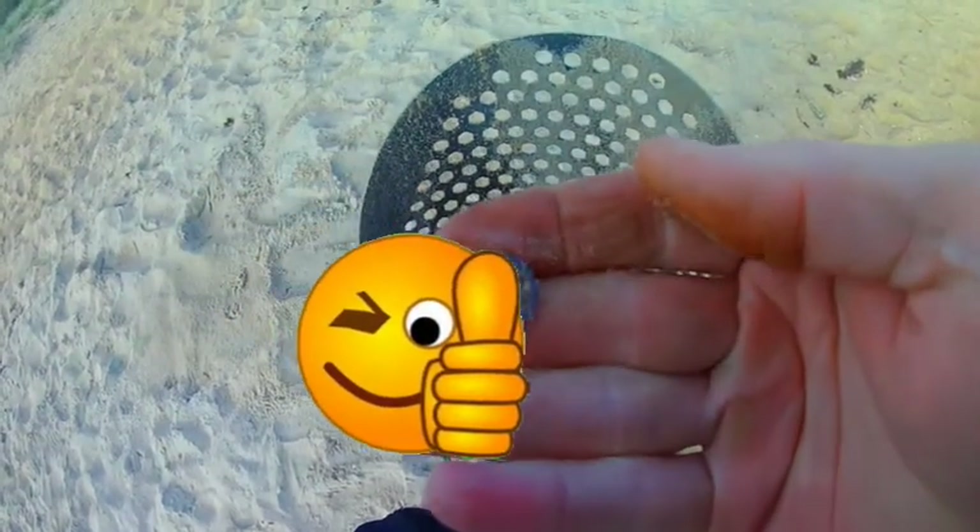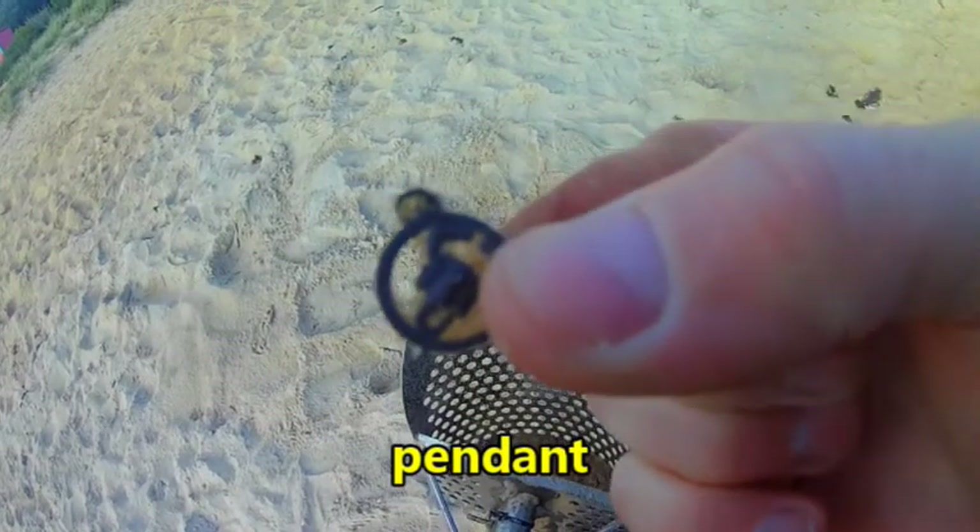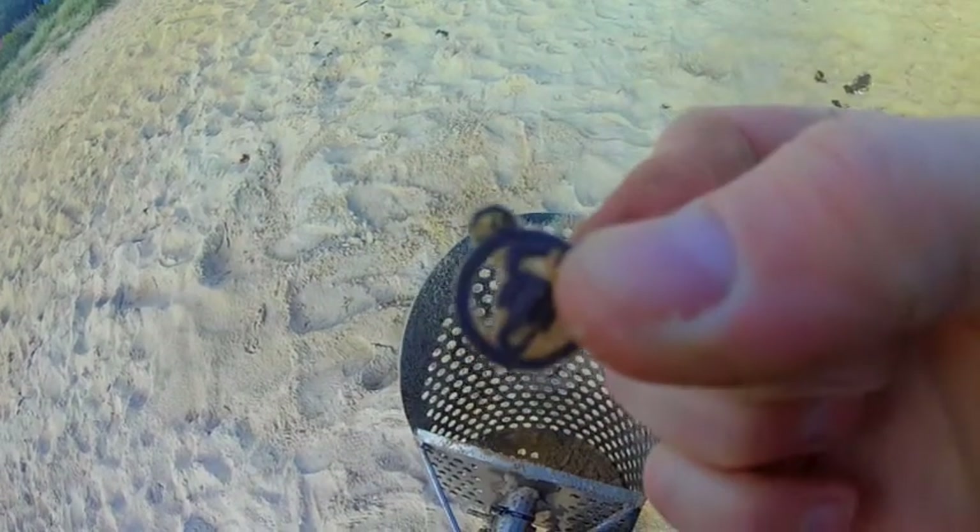Well there you go — looks like we got our first little bit of jewelry. A little pendant! That's pretty cool. Alright, let's get another one.